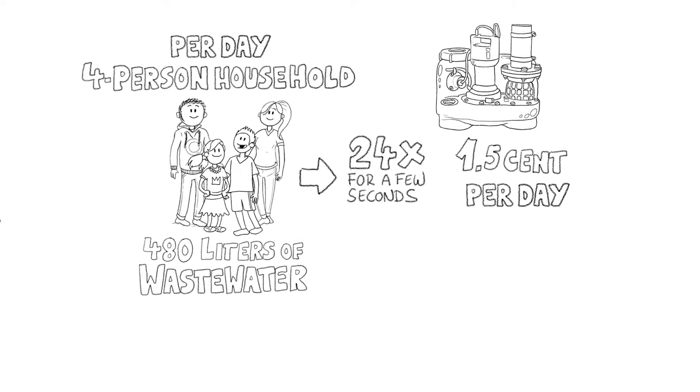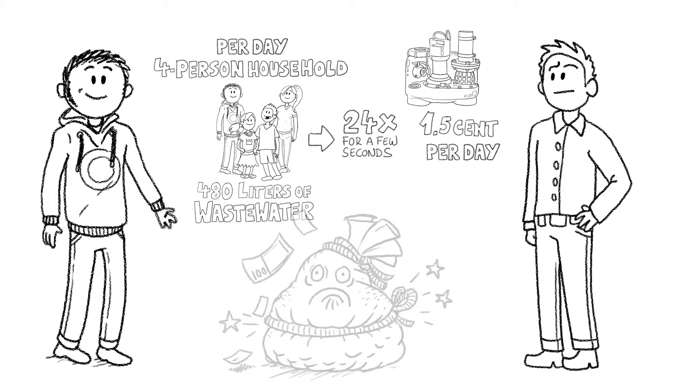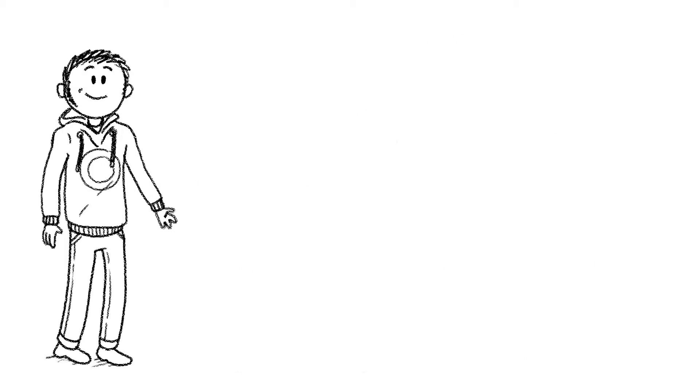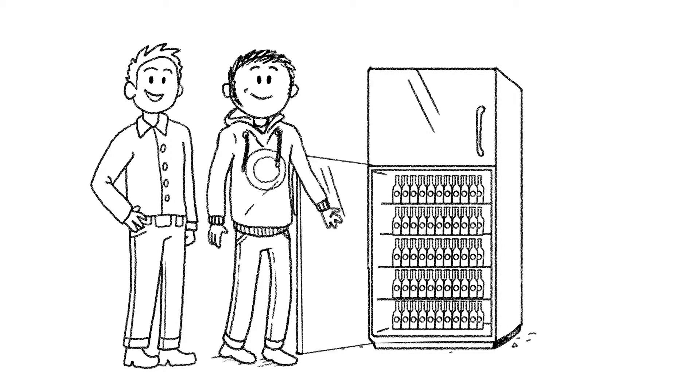But Franz is still not convinced. He still thinks that even a small amount of energy like this can run up huge bills over time. Mark has another idea how he can put this across. He takes Franz to the newly fitted fridge in his cellar workshop, opens the door, and takes out a cool beer for his neighbour. Mark explains the numbers again, using his fridge as an example.